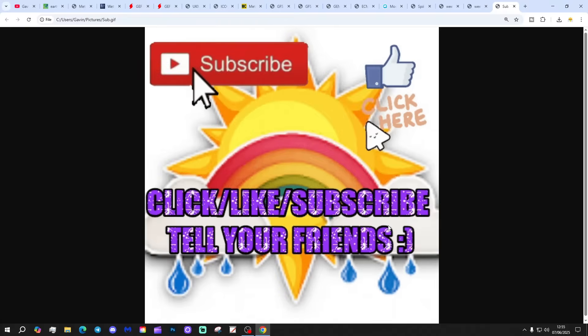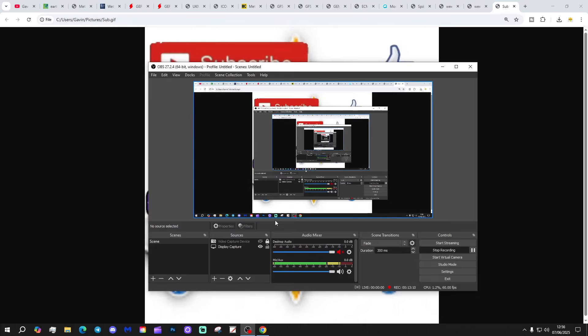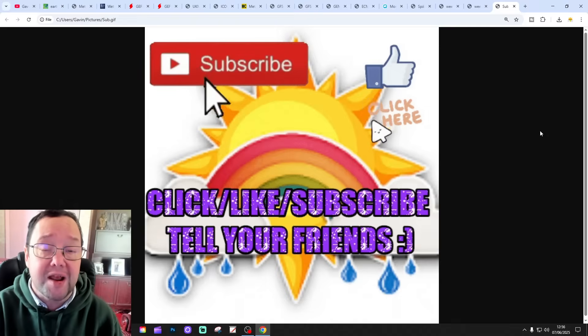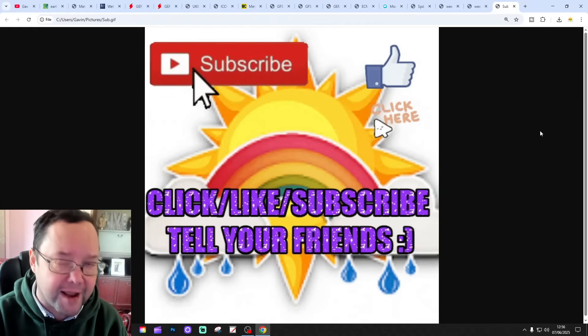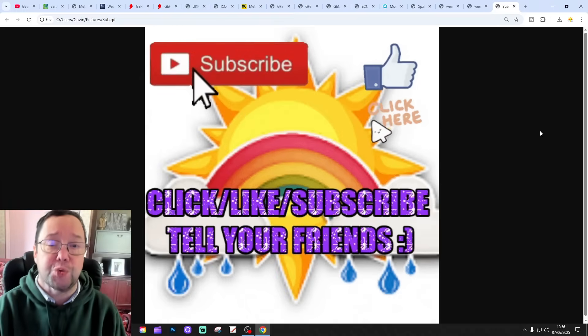If you enjoyed the video, please do like, share and subscribe. Drop a comment and let us know what you think. Don't forget to tell your friends — we're only around 40 subscribers away from 19.9K. Tomorrow we're going to have a 6am UK weather forecast. I might try and squeeze in another update for Le Mans as well. And if all that wasn't enough, there'll be a 10 to 14 day update too.